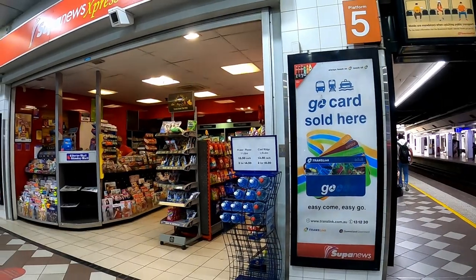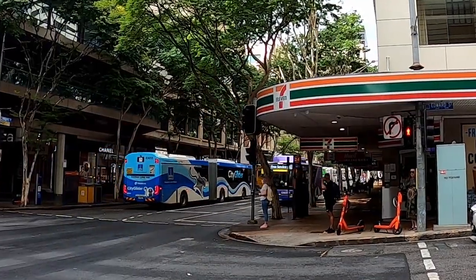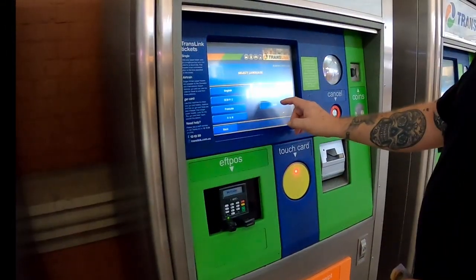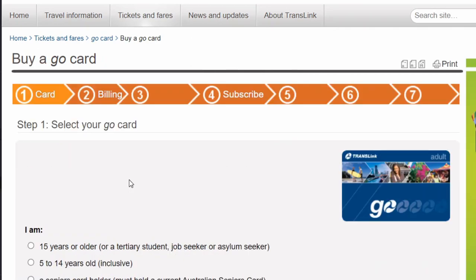You can purchase a single-way paper ticket for every journey, but these can get more expensive and less convenient. Go Cards can be purchased from any Translink supplier like the train station, along with 7-Eleven stores, news agencies, or vending machines around Brisbane, as well as posted to your home by ordering online.